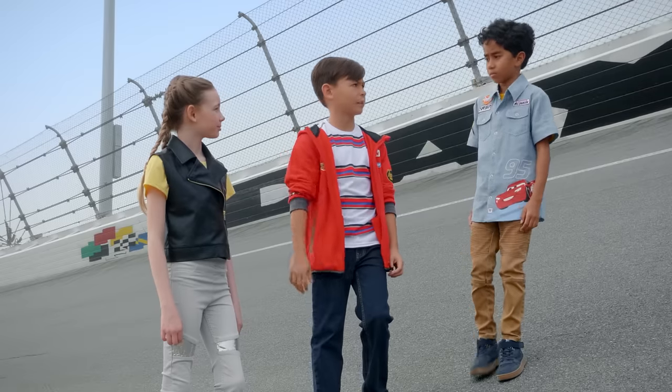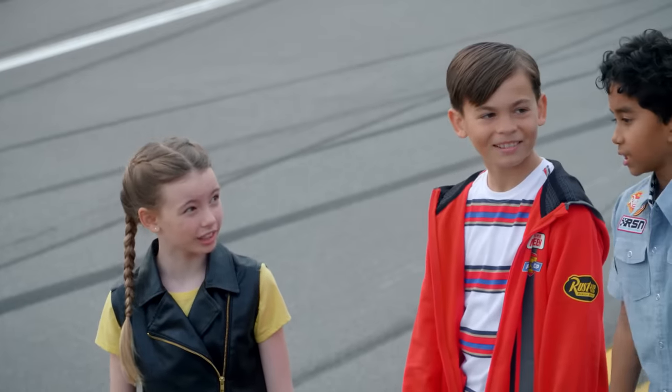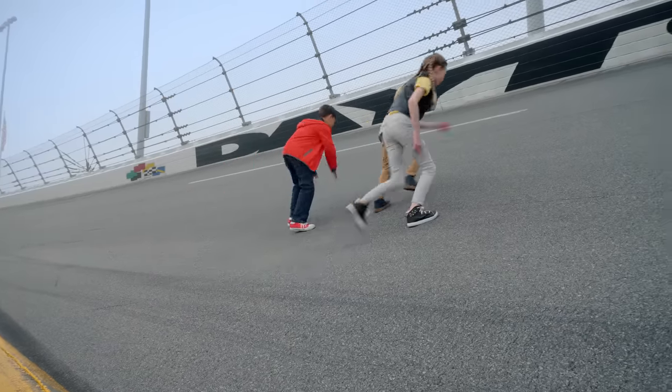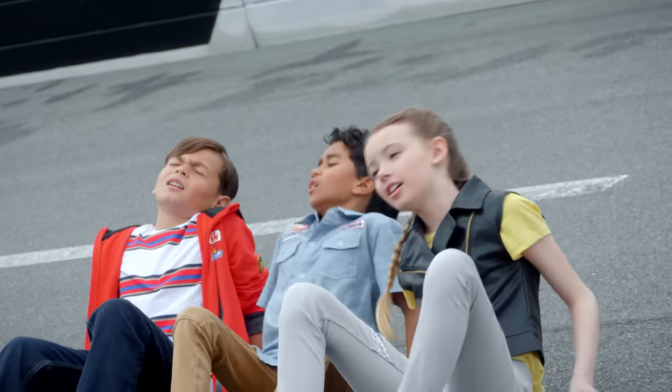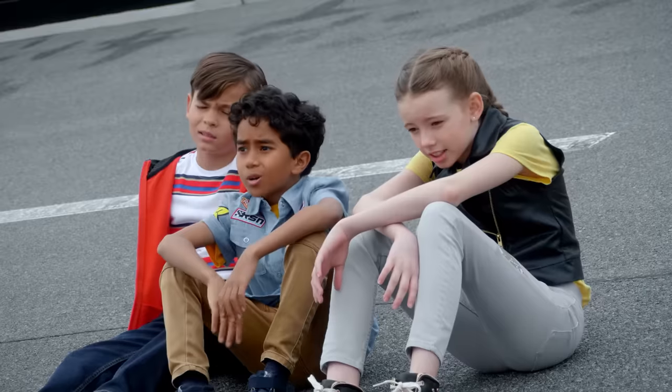Okay, but how should we start to learn about this? Well, first things first, should we try to walk up the bank to see how steep it really is? Yeah, let's do it! Whoa! Never mind. I think I'm good right here. Me too. This is hard work.